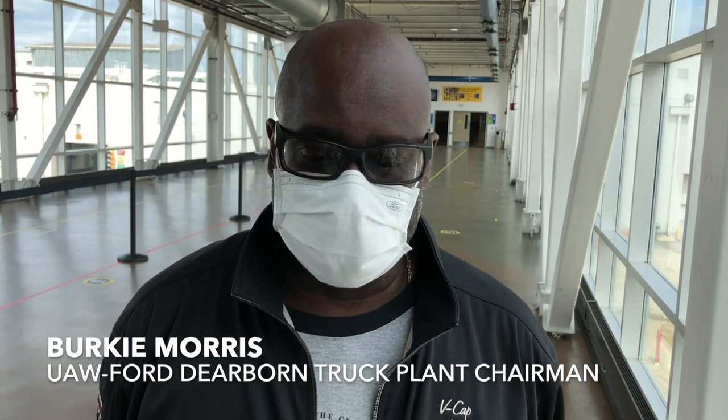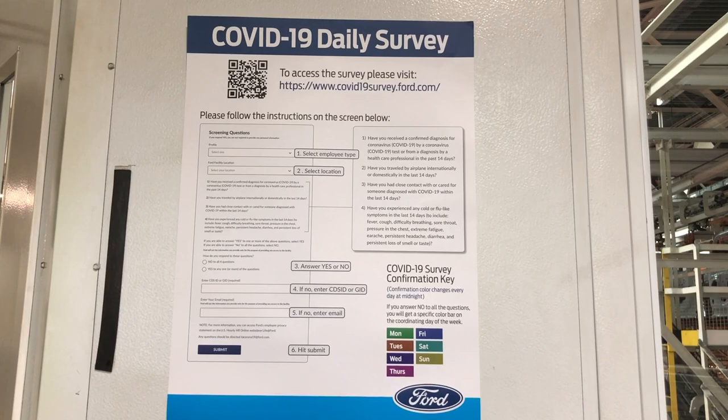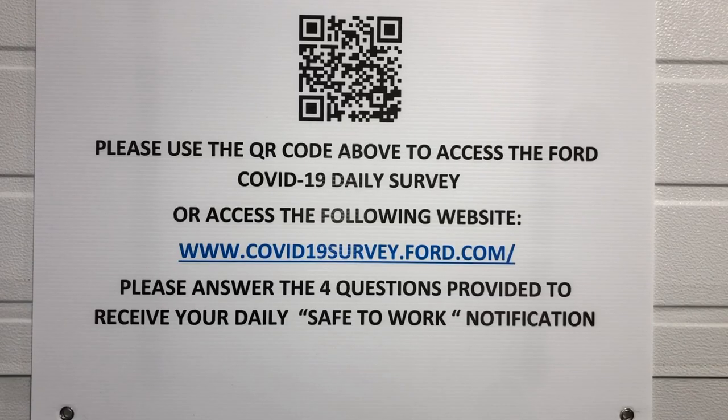The first thing you're going to do is clear through the COVID-19 survey. You can do that either online or on your phone. If you can't get that done on your phone and you don't have the technology working at your house, you can do a manual application inside the tent.